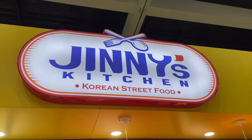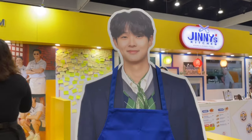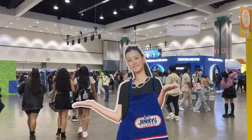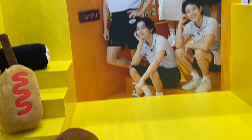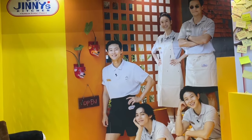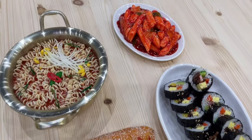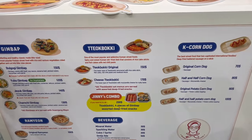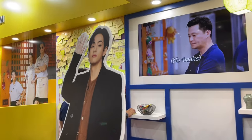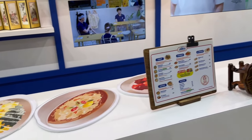Next I headed over to the Jennie's Kitchen booth, and this was honestly hands down one of my favorite areas to visit — simply because I have watched this show on Amazon Prime. They had really fun photo ops, and look at how cute this is. They also had life-size cutouts of the celebrities who are part of the show. I took a lot of photos with V from BTS as well as Park Seo Joon. I also really enjoyed seeing the Korean street food that was represented here — that was super awesome.